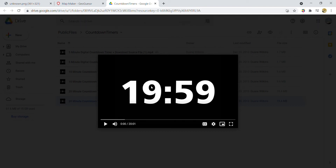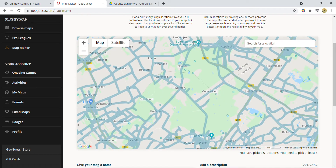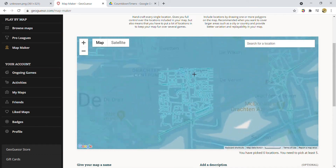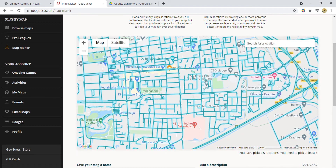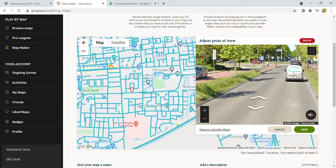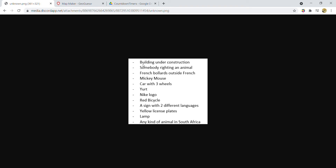Starting the timer — three, two, one. First off, we need to get the yellow license plate, which is the easiest one. You just go to a random place in the Netherlands. I'm in more of the center and we just need to find one. There's a yellow plate — one down! Yellow plates can be found in a few African countries, the Netherlands, and the UK.